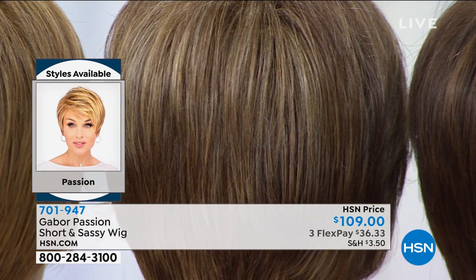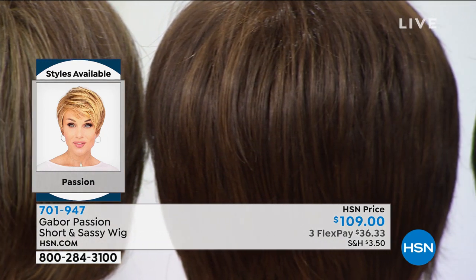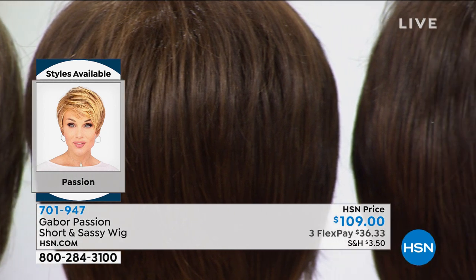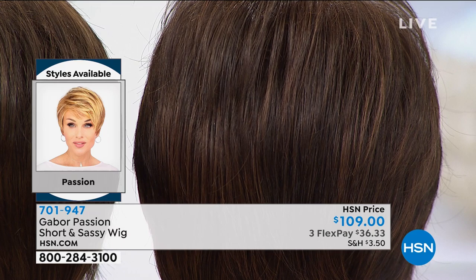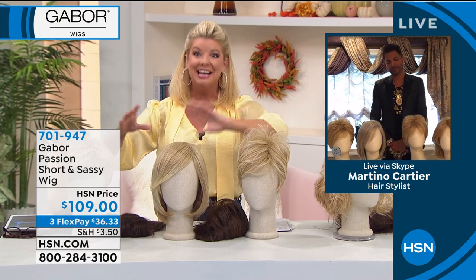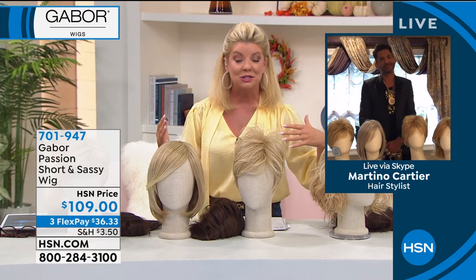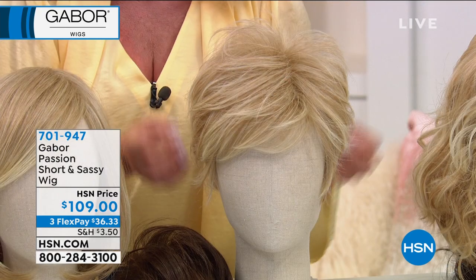Under $40 — we'll ship it right to you. As you're watching us, shop hsn.com at the same time and search Gabor wigs. You can also search Martino Cartier, because you'll see all the fabulous styling tools and products that you can use in conjunction to change the look and style of all of these.